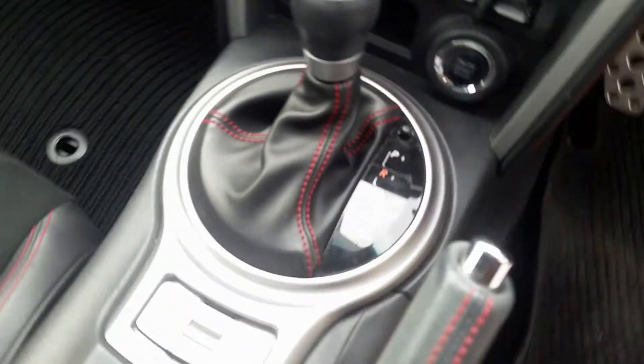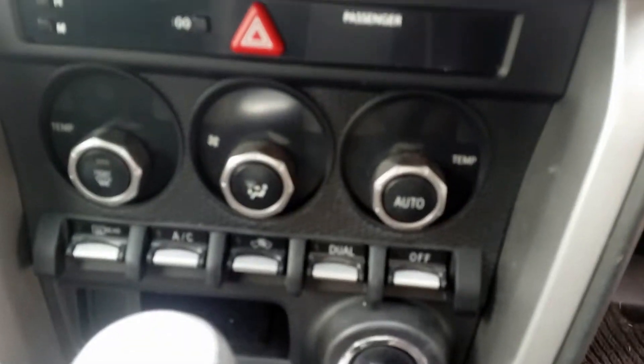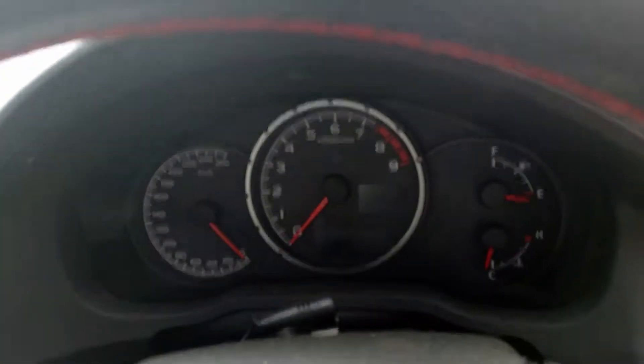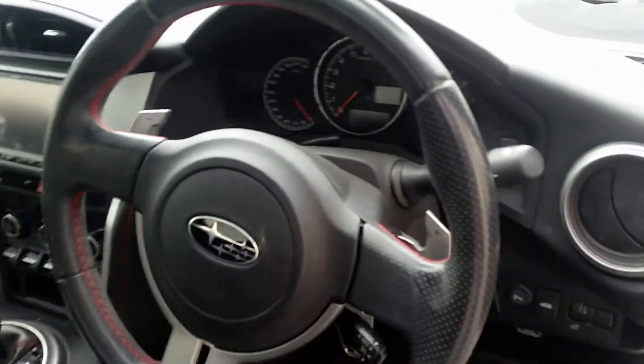Centre console in black. Automatic gear shifter. Heater controls. Interior mirror. Courtesy lamp. Left sun visor. Right sun visor. And the instrument cluster, as well as the steering wheel, which is three-spoke leather with cruise control paddle shift.